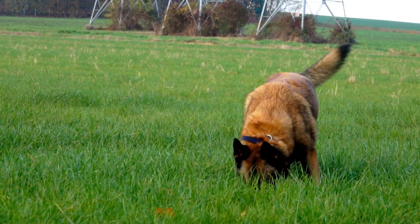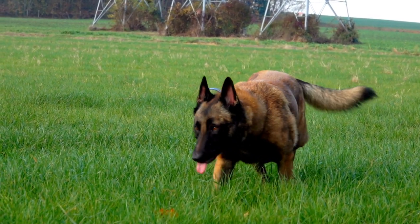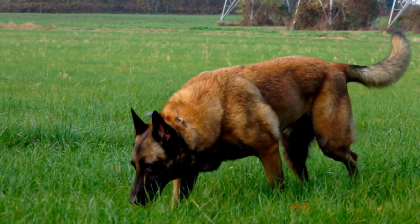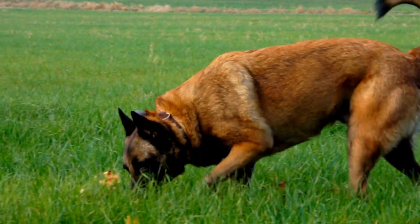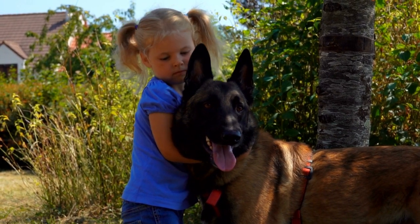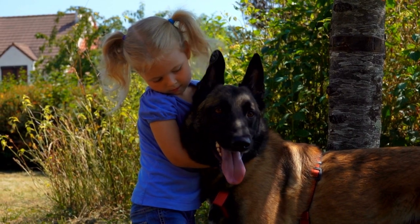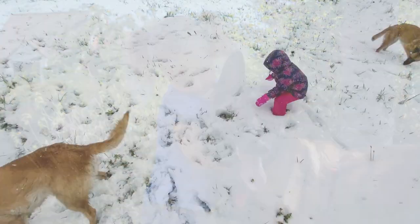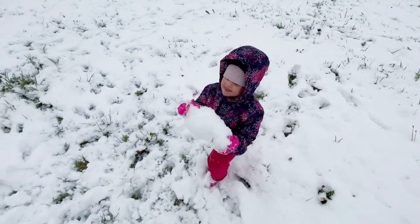In terms of weight, the AKC suggests that male Malinois should weigh between 60 to 80 pounds, while female Malinois should weigh between 40 to 60 pounds. It is important to note that these are guidelines, and individual Malinois may vary in size and weight depending on factors such as genetics, diet, and exercise. It is also important to keep your Malinois at a healthy weight to prevent obesity, which can lead to a range of health issues.